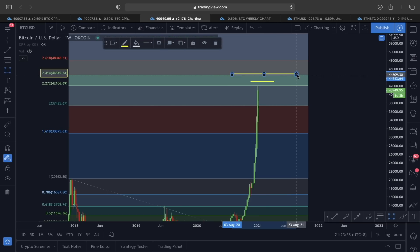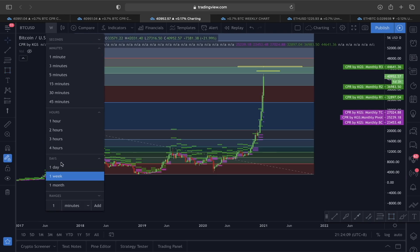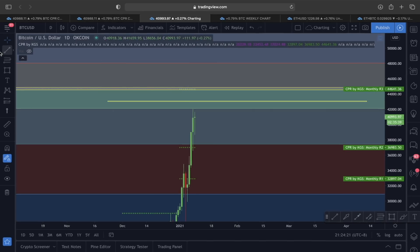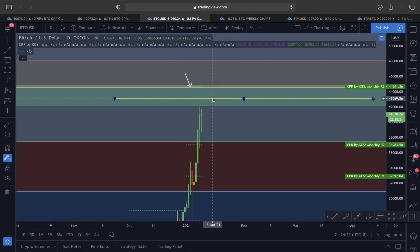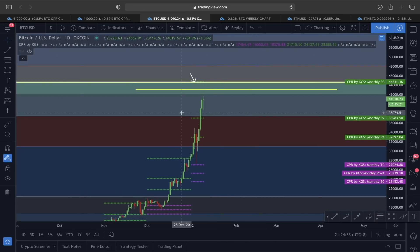So 43,000 is our target in the smaller time frame, but the 2.414 Fibonacci level is also a target. This target area around 44,600 is confirmed not only by Fibonacci but also by the CPR indicator. Switching to the daily time frame, you can see the R3 line for this month — the end destination for Bitcoin price action until the end of January — is exactly at the 44,600 area. So 43,000 is my short-term target and 44,600 is my end target.